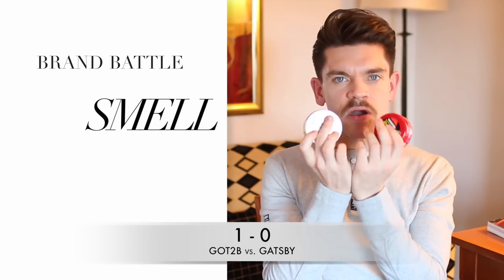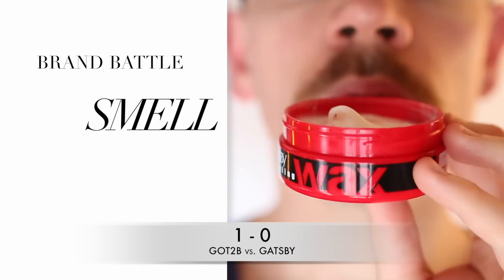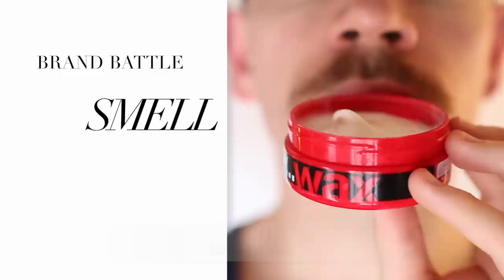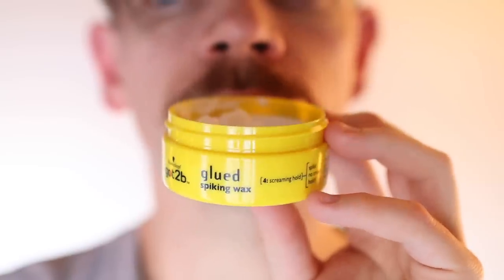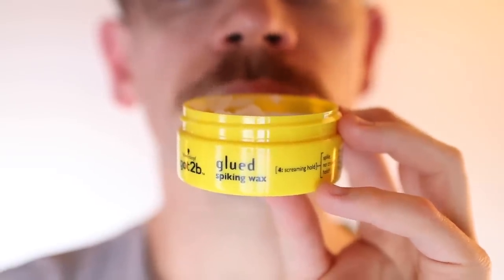Both products smell quite lemony. The Gatsby one has a slightly more sour, sherbet lemon sort of smell to it, versus Got2be which is slightly lighter and creamier in the fragrance. I actually don't mind either of them, but the one I prefer is Got2be.